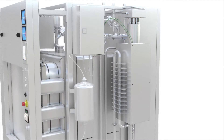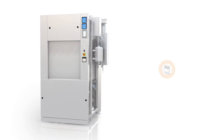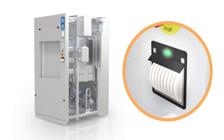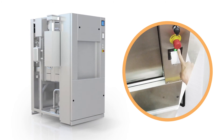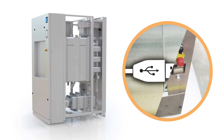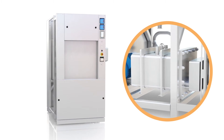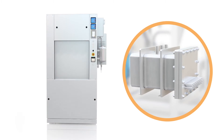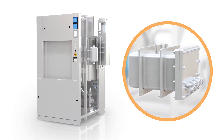The Fin Aqua 77 Series includes multiple optional features contributing to the versatility of the device. A printer can be provided to maintain records of cycle process data. Process data can also be easily transferred to a computer or exported to a data management system using the built-in USB port. An optional fully integrated 40-kilowatt electric steam generator can be provided for installations where a steam supply is not available.